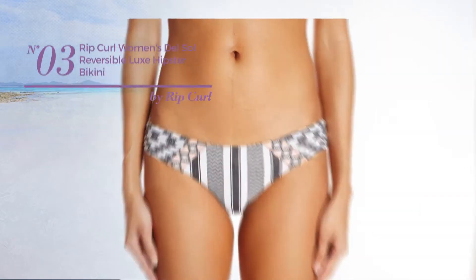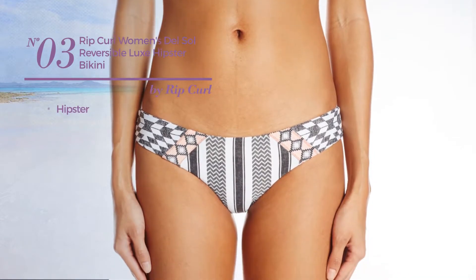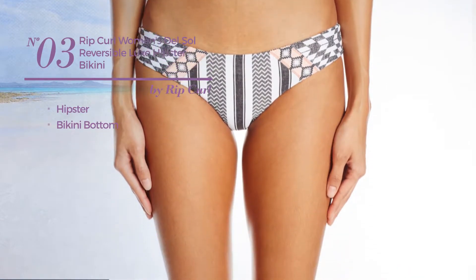Number 3. Featuring a hipster with a bikini bottom. Available in 2 colors.